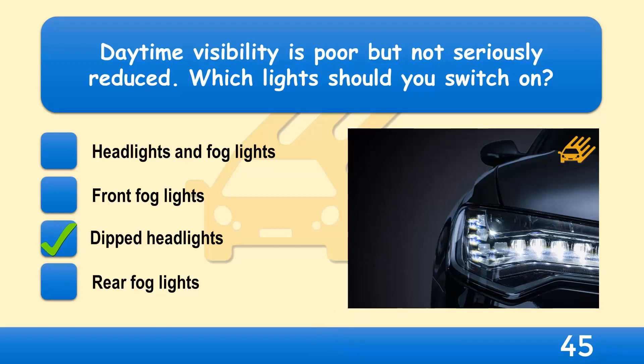Only use your fog lights when visibility is seriously reduced. Use dipped headlights in poor conditions, because this helps other road users to see you without the risk of causing dazzle.